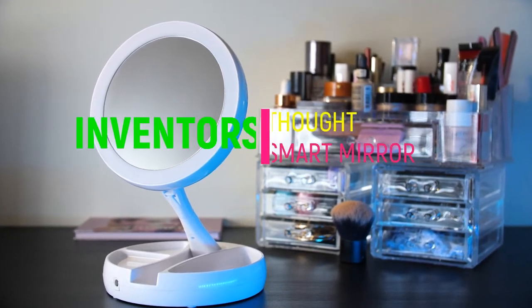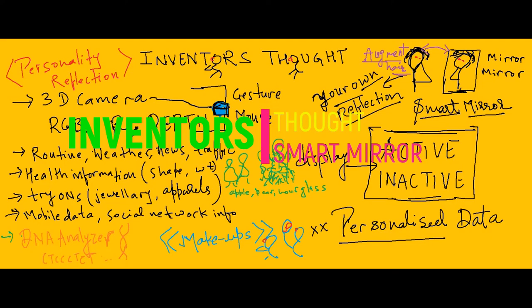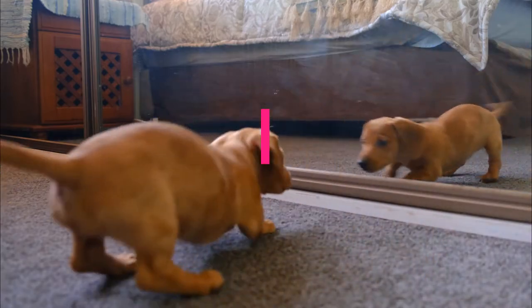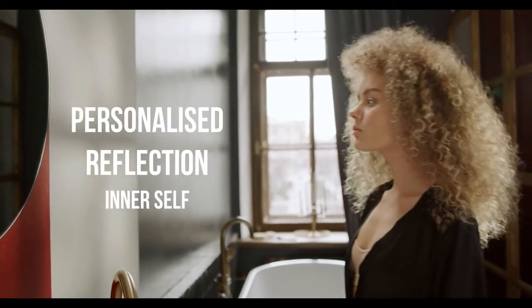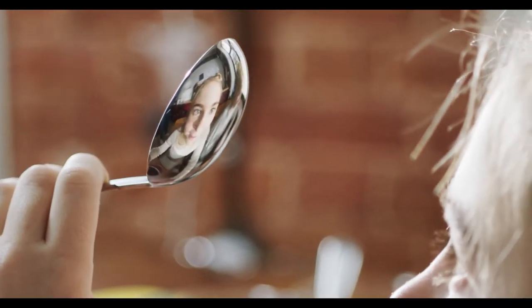Hello viewers. Welcome to the inventor's thought. In this video, we will visualize a patented smart mirror device. Based on the reflection, new use cases can be developed.